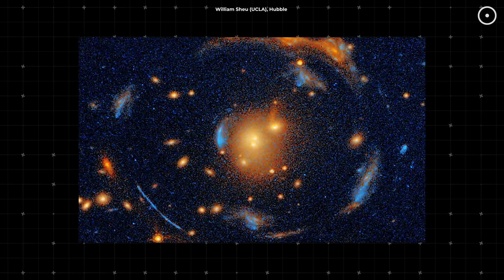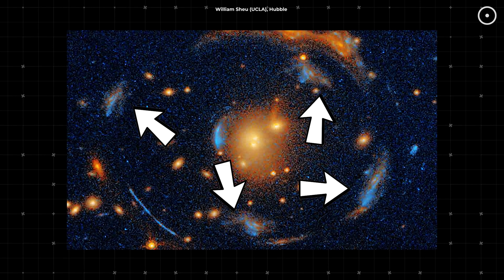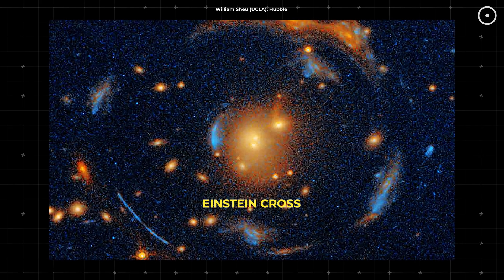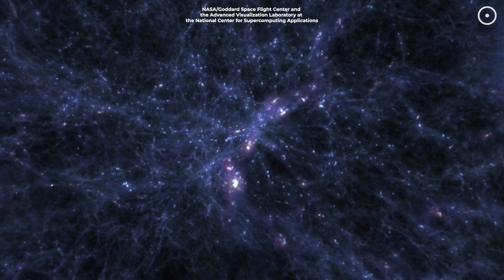This is a real image from space, showing the same object appearing four times. This phenomenon is known as the Einstein Cross. And not only does it look stunning, but this discovery could actually help us crack the mystery behind dark matter.